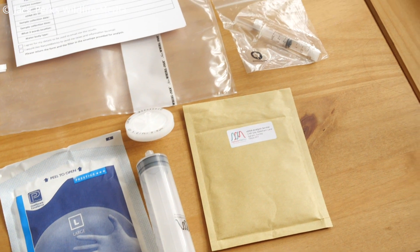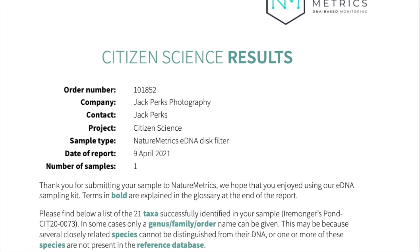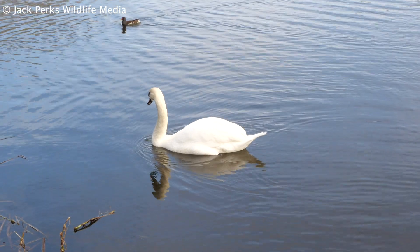It can take up to eight weeks, so it's a bit of a long wait, but eventually I received an email with the results and couldn't wait to see what had turned up.